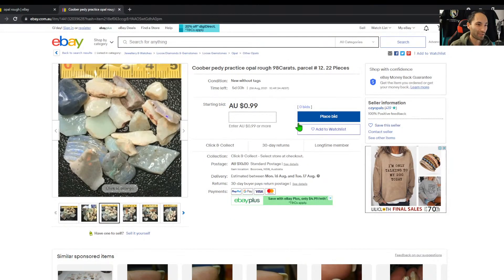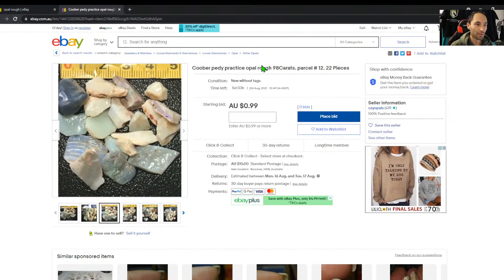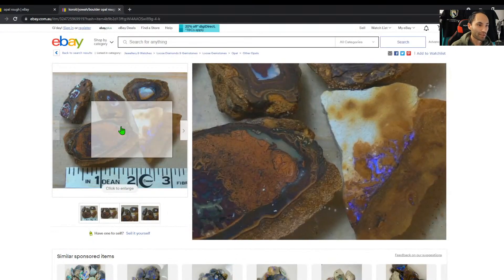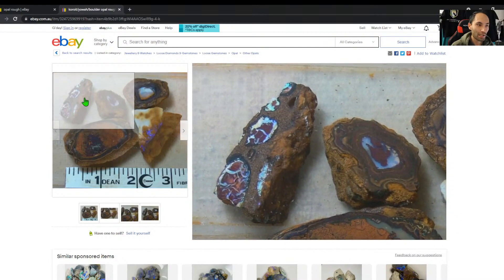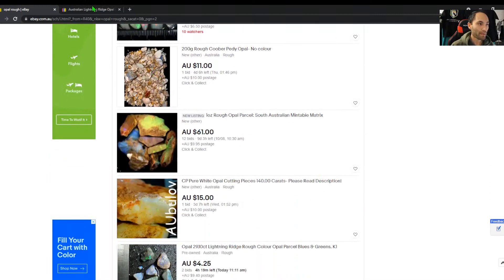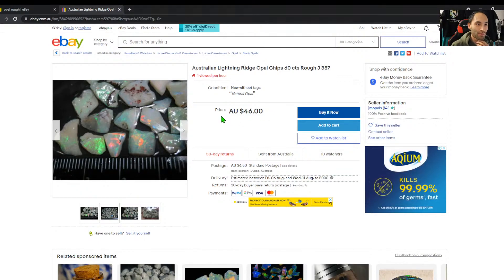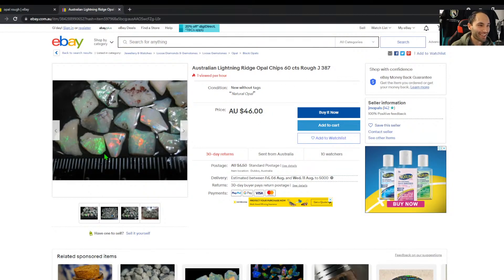For a dollar you can just chuck a bid in — that's what I used to do. Look at things that had no bids and were just a dollar or two, put in a minimum bid, don't cry if it doesn't win, just chuck it in and leave it there. Always hunting a bargain. JM Opals — 142 feedback, pretty low count. 'New without tags, natural, local.' Fair enough. Sixty carats, got a ruler.